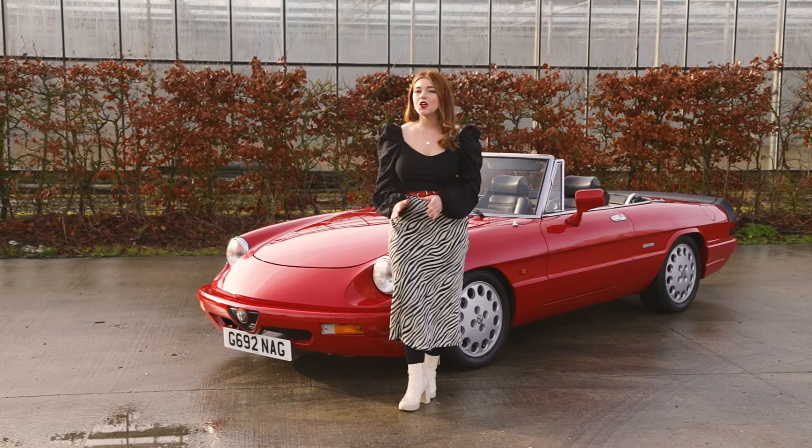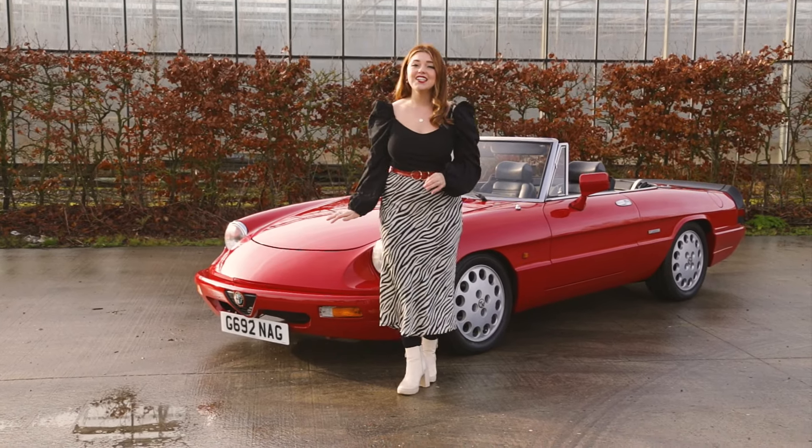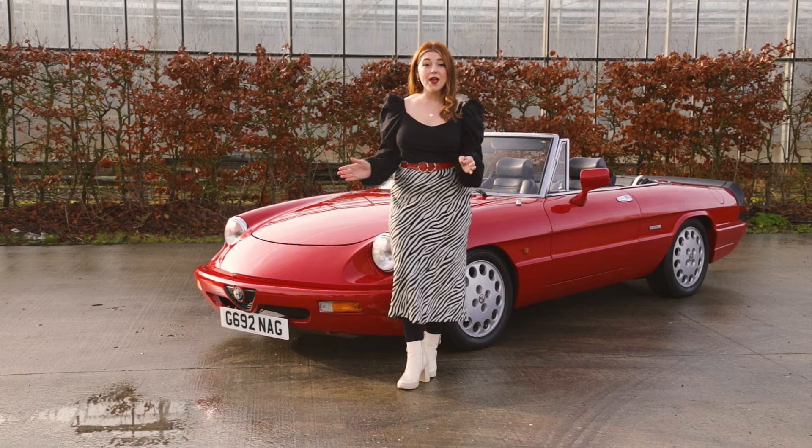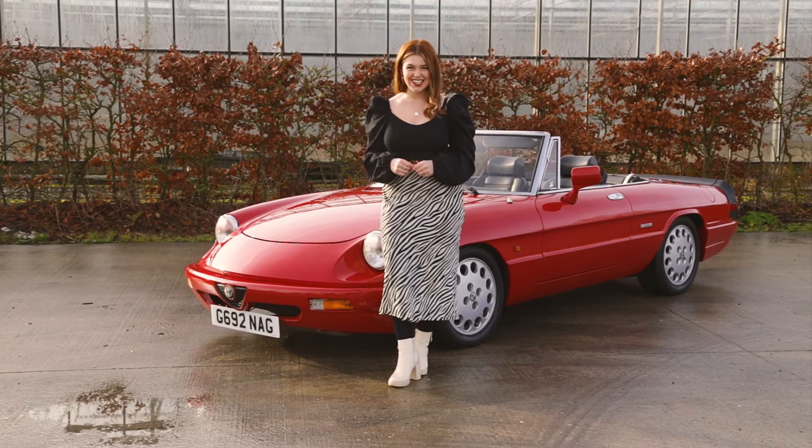We've got something for you to enjoy whatever the season. Low and streamlined in shape, the 1989 Series 3 Alfa Romeo Spider has been adored since its inception in the 1960s.